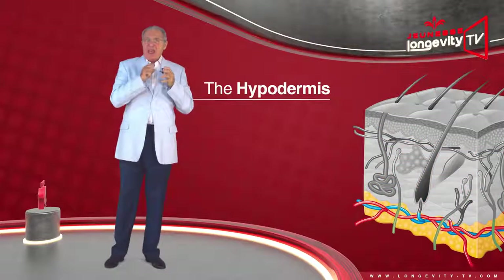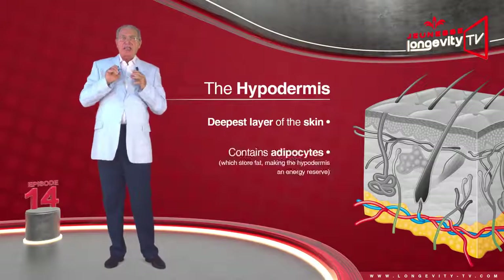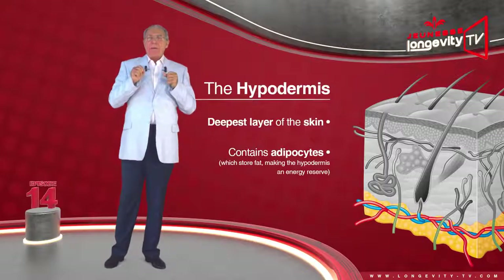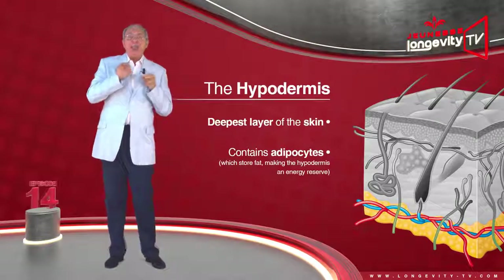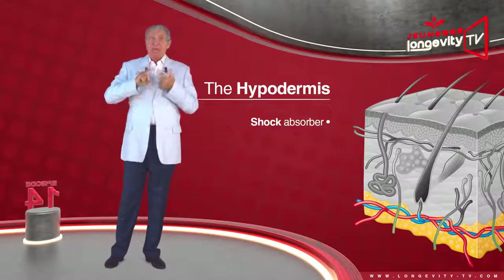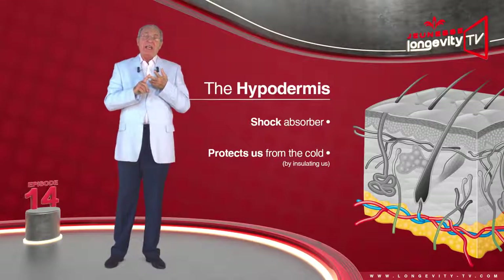The hypodermis is the deepest layer of the skin. It contains adipocytes which store fat, making the hypodermis an energy reserve. It is therefore a heat source, a shock absorber, and protects us from the cold by insulating us.